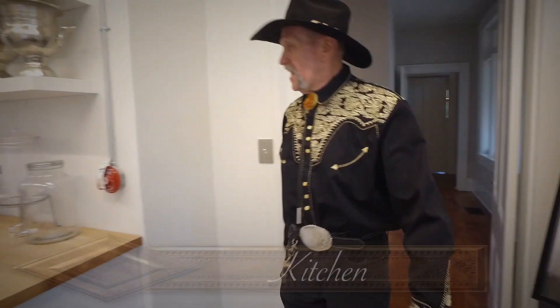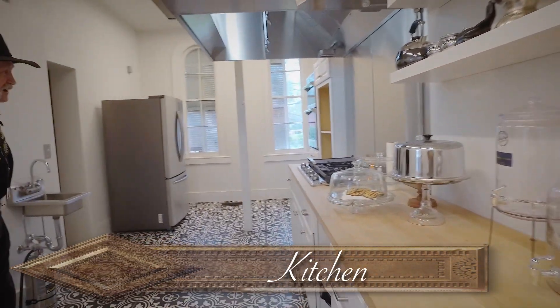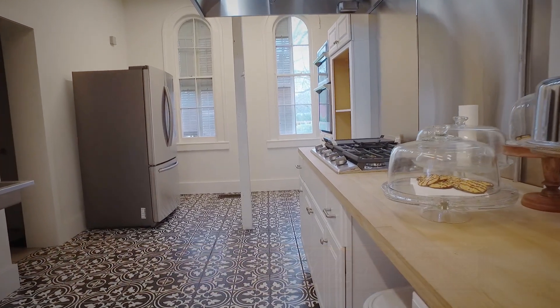And this here is the kitchen which has all been completely redone, ready to create the best breakfast in Jacksonville.